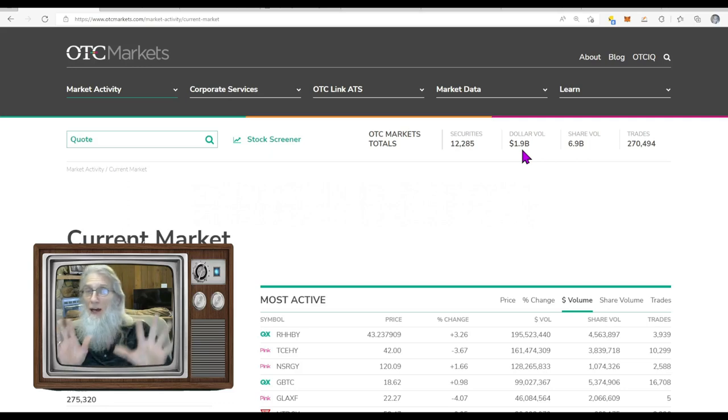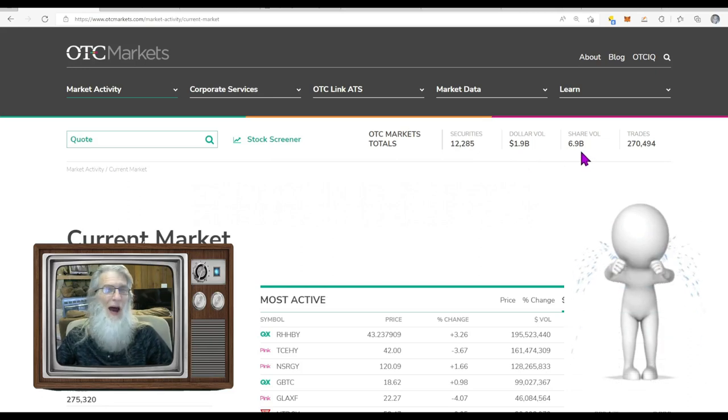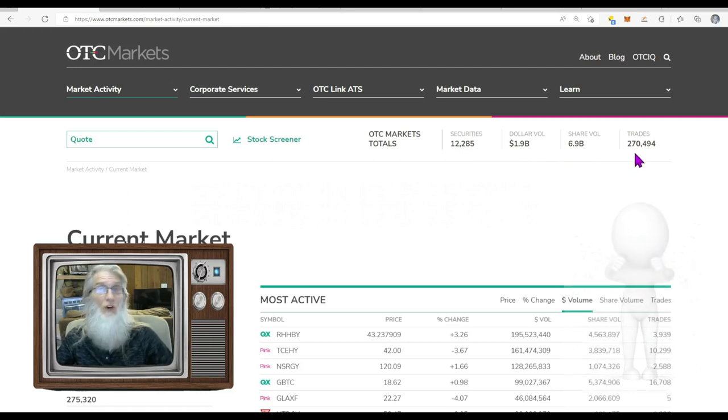Since we're here, we fell today in dollar volume. We monitor this pretty much every day. 2.1 billion is what we are all the time; today we moved down to 1.9 billion. We only did 6.9 billion shares — a year ago we were doing over 40 billion. Today we did 270,000 trades; it's been getting less and less, down from 340,000 last week. It's quite dismal.